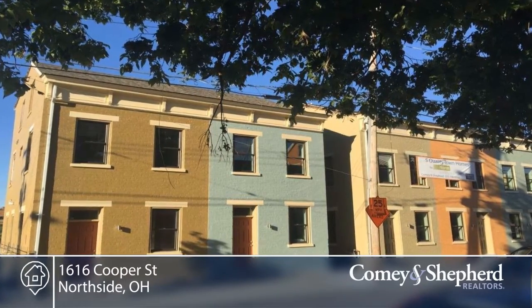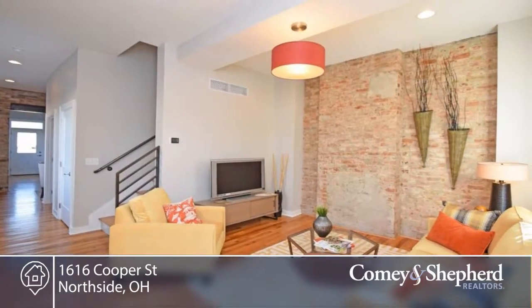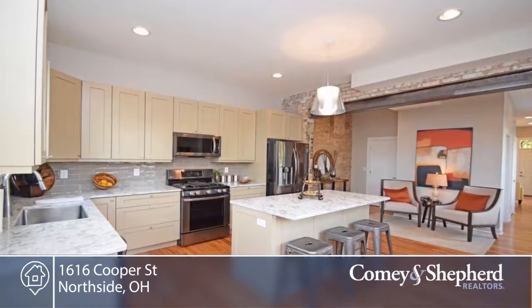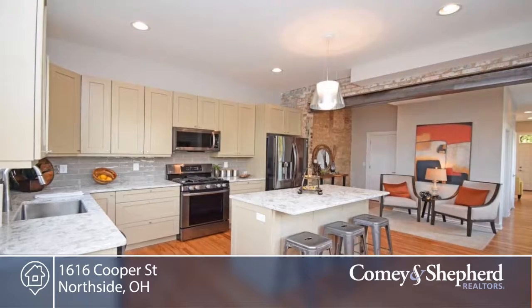Here's a stunning high-quality renovation in the heart of Northside. This beautifully detailed row house, steps from shops and restaurants, offers a private deck and patio, and off-street parking.